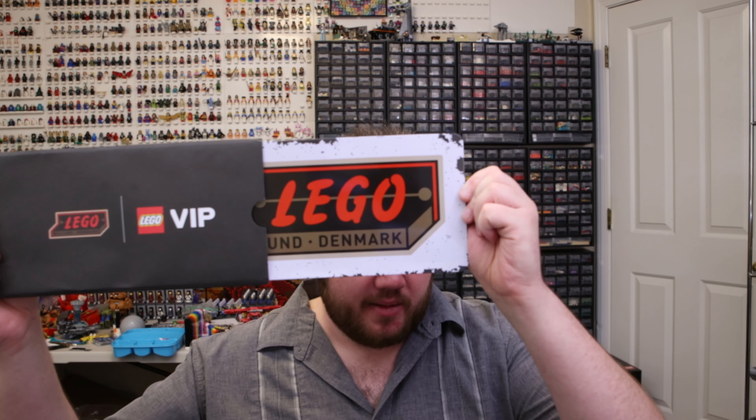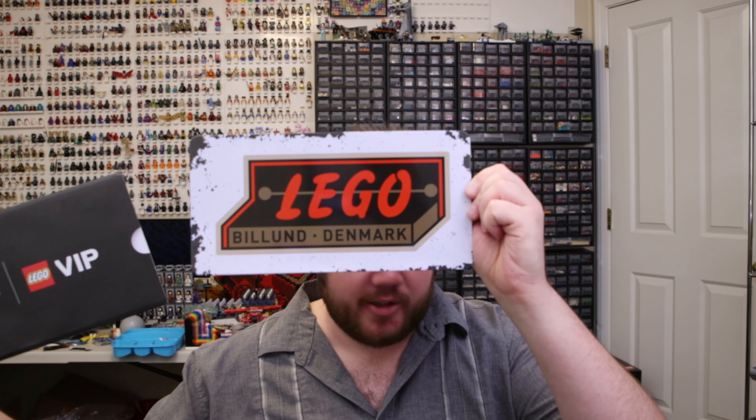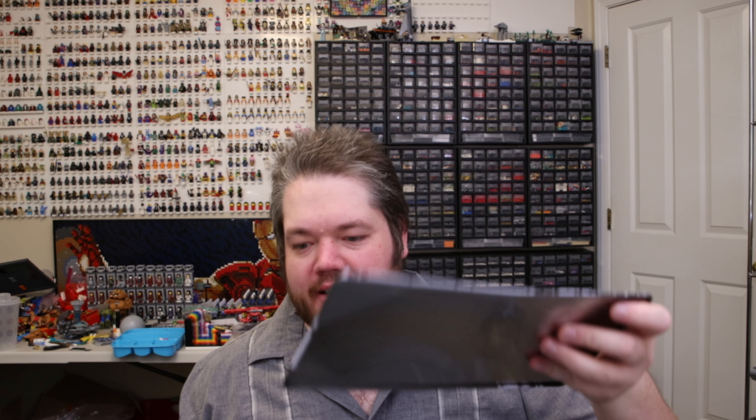Then I got this VIP cover with the vintage LEGO logo. There's no tin to go under it, so I don't know if I should find a tin that fits or just hang it on the wall like a license plate — that's probably what's going to happen.